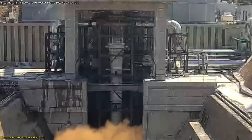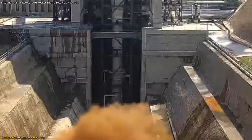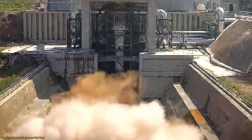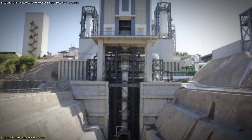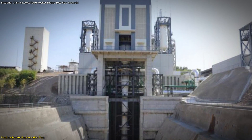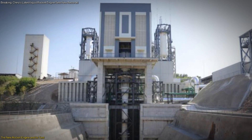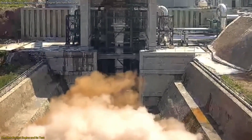This test, conducted at a newly constructed facility in Beijing's Fengtai district, is designed to simulate high-altitude conditions the engine will encounter during actual space missions. The testing facility is notable for its advanced capabilities — it is one of the first in China to offer high-altitude simulations for rocket engines, and the duration of this test is among the longest recorded for such simulations internationally.